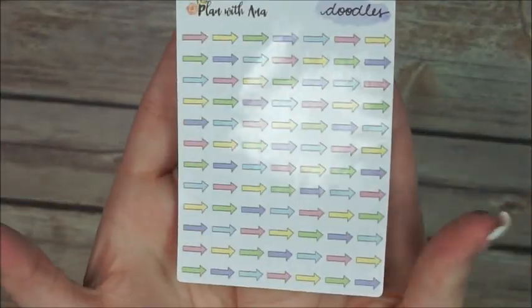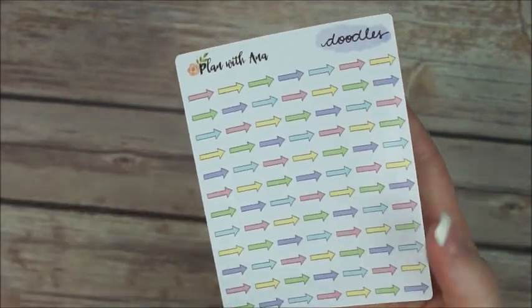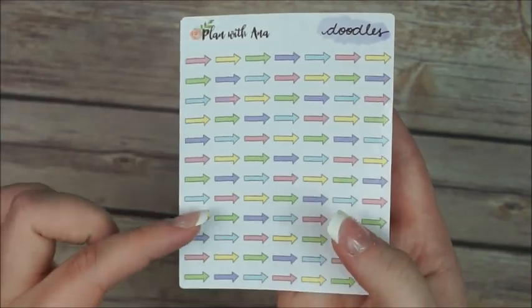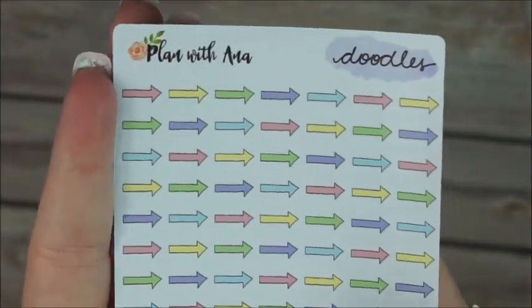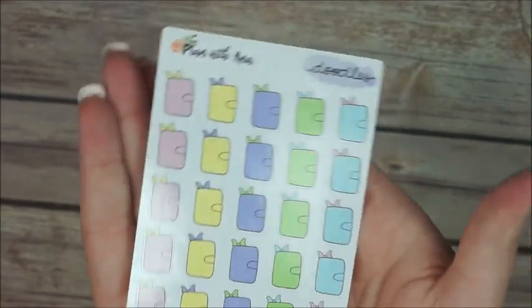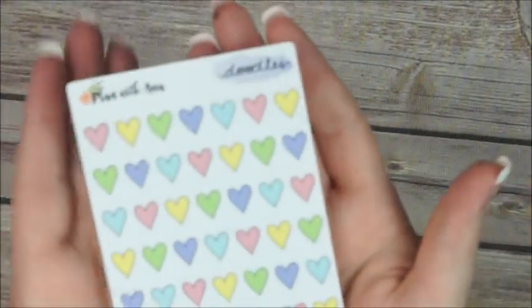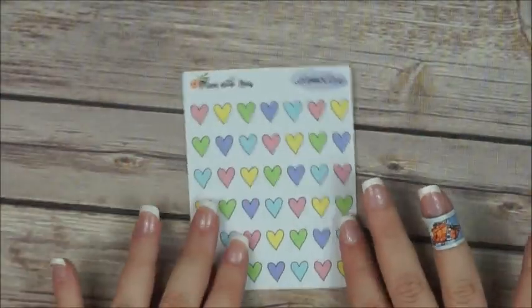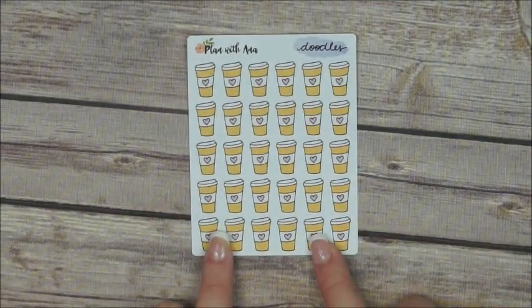We have some tiny little arrows. I use these mostly when I say that I am going to have to do something that day but then I am going to actually do it the next day, so I put a little arrow to indicate that this is going to be done the next day. Some cute pills to track your vitamins or your medication. Planters of course. Cute hearts — let me just leave it right here so you guys can see it. And then of course coffee stickers.